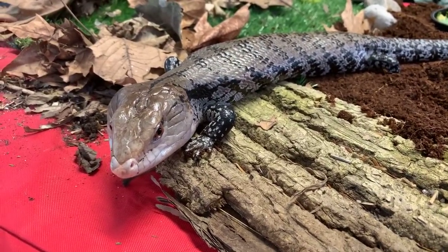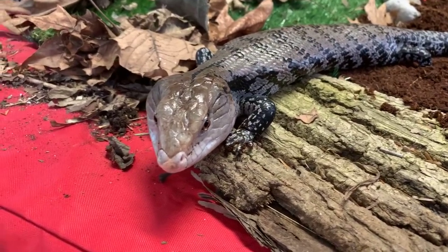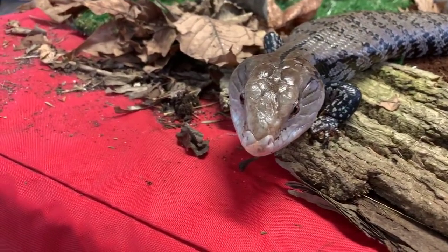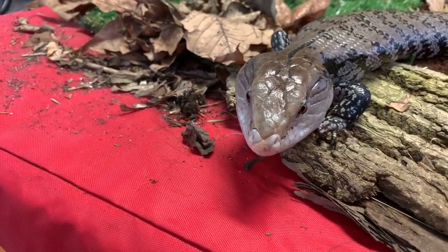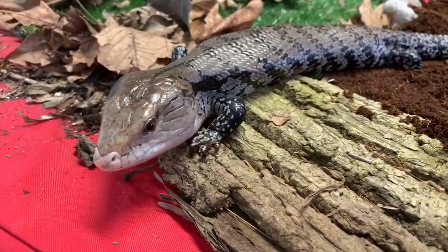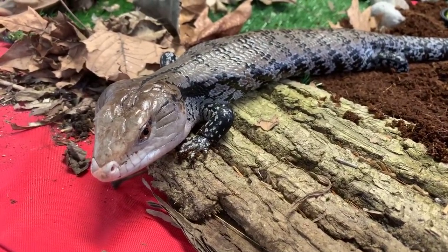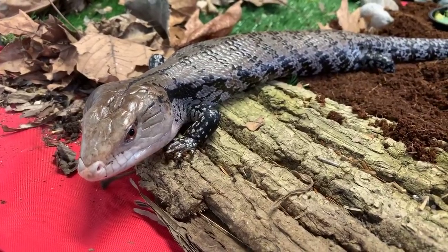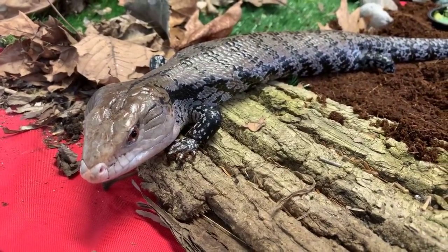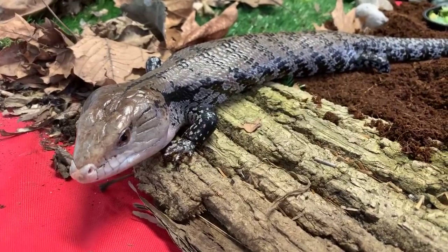Derek wants to know if he has sharp teeth. His teeth aren't super sharp, but he does have pretty powerful jaws that are going to help him smash down and eat all kinds of delicious snails. Ryan wants to know what kind of habitat they live in — they do live in grasslands, forests, and deserts, so a pretty wide variety of habitats.